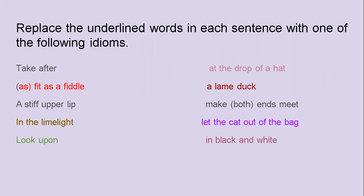At the drop of a hat, a lame duck, make both ends meet, let the cat out of the bag, and in black and white. Let's see which of these you're going to fit in with which sentence.